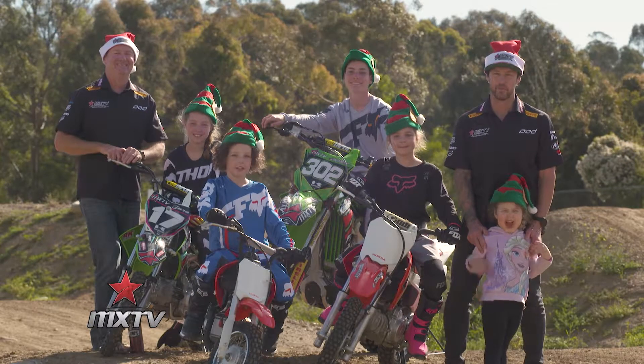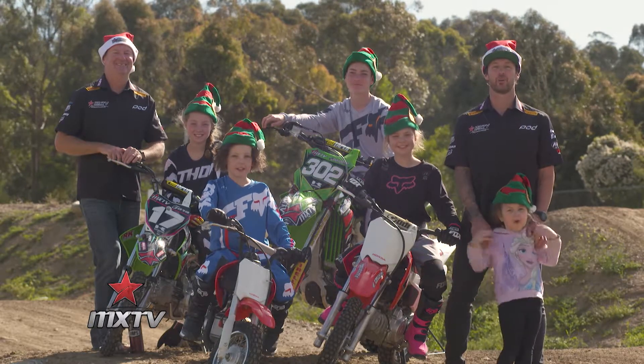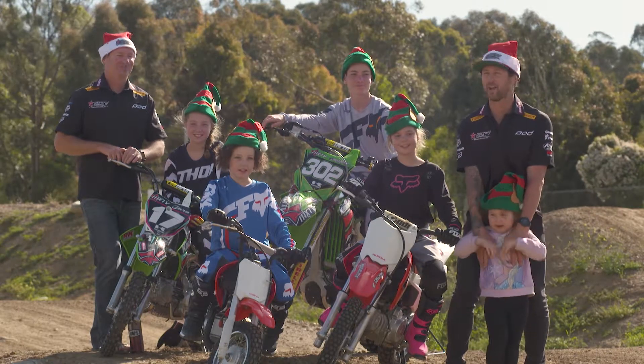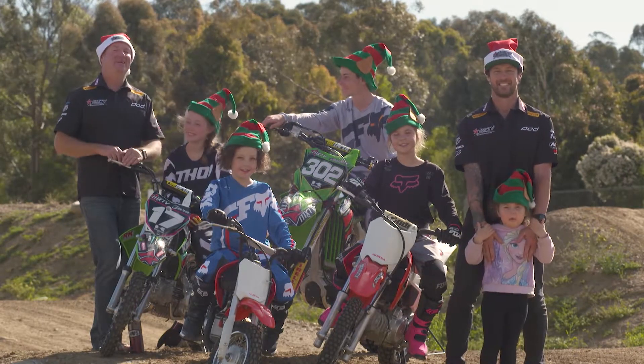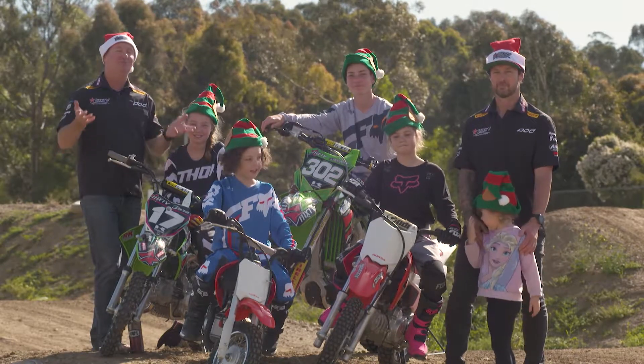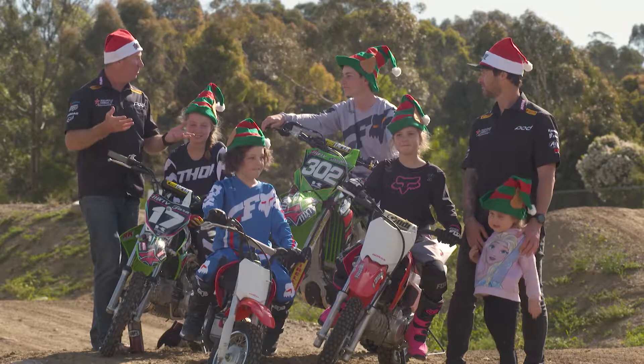Hello everyone and welcome to MXTV. I'm Lee Hogan joined once again by Brendan Bell and of course some very special people, our very own families. We're only three days out from Christmas and I can't think of a better way to celebrate it than with the guys out here on your bikes as well.